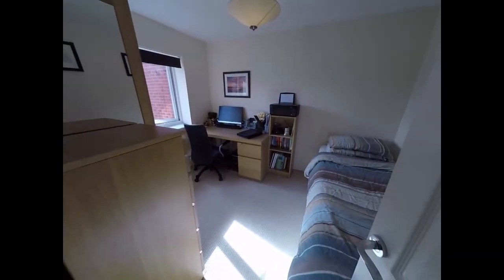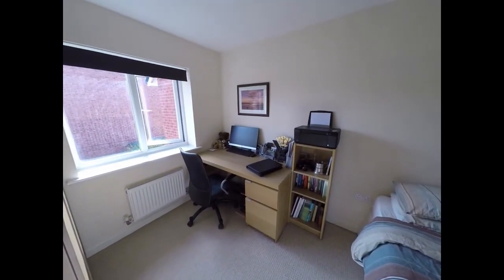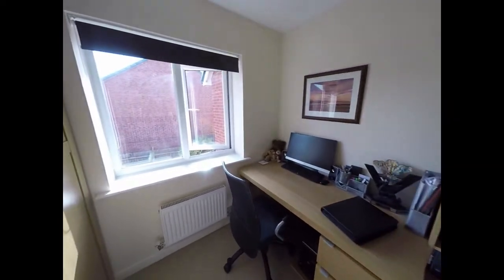Here we have bedroom number two, again a double bedroom, this one with a view to the rear.